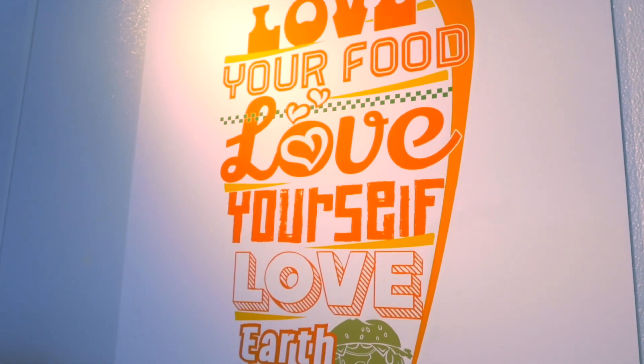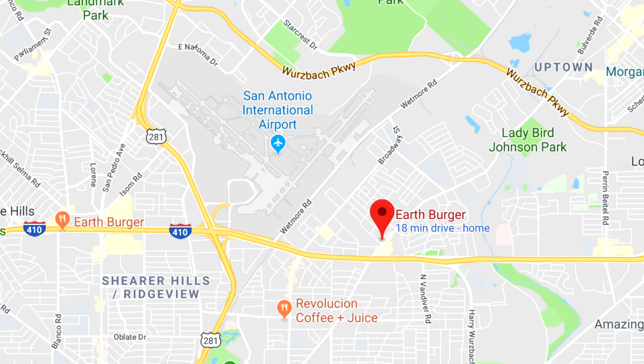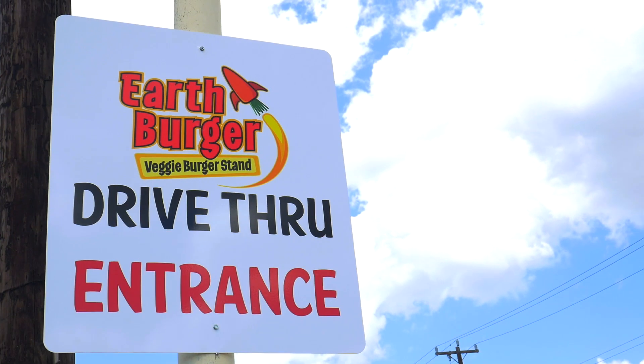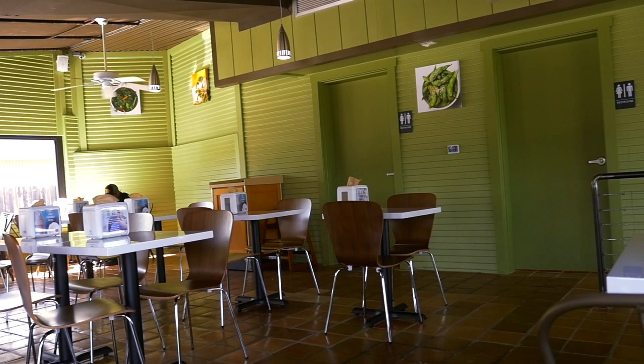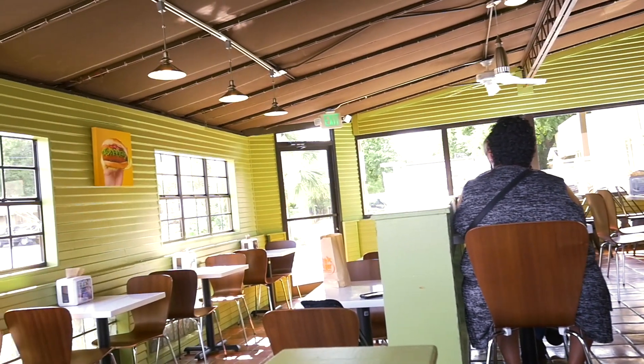You already know where we're at — I'm here at Earth Burger. I'm actually at their new location right next to the airport. Their other one is right down the highway as well. They're the first plant-based drive-through, and of course there's a dining area for you to sit down and relax as well.